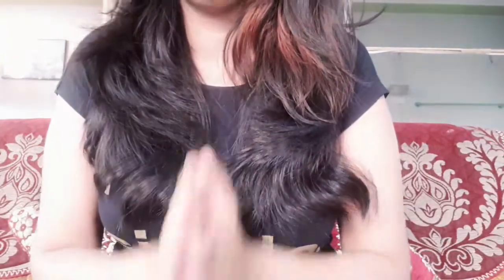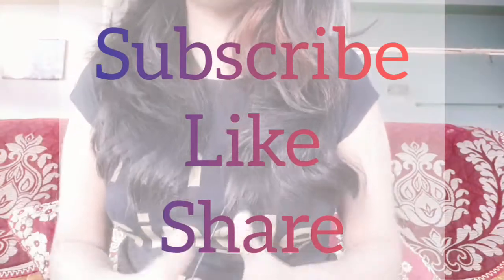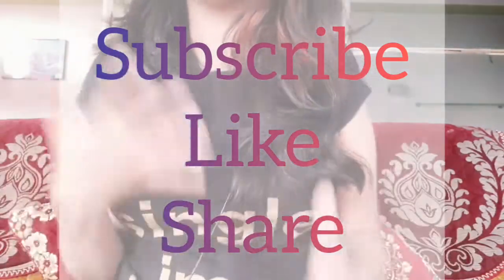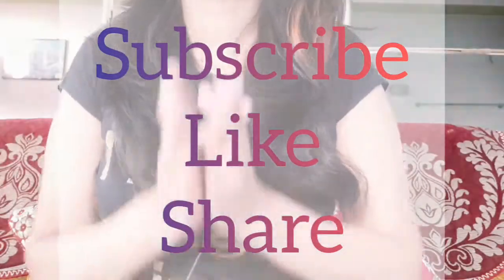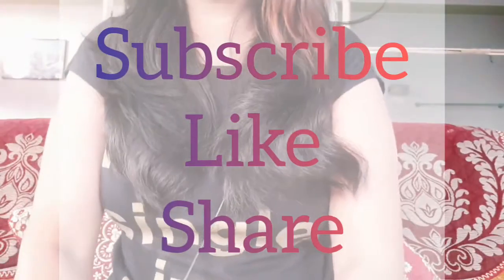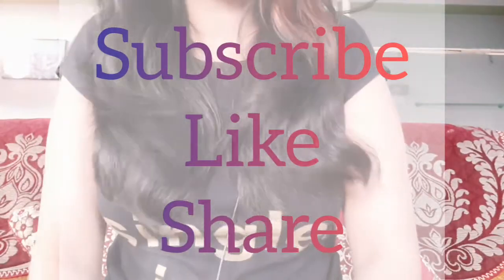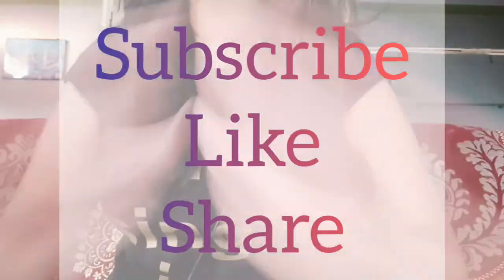So this was my Flipkart footwear haul. I hope you liked this video. Please like, subscribe, and press the bell icon so you don't miss any of my videos. See you in the next video — bye bye, take care, namaste. Thank you guys, appreciate it!